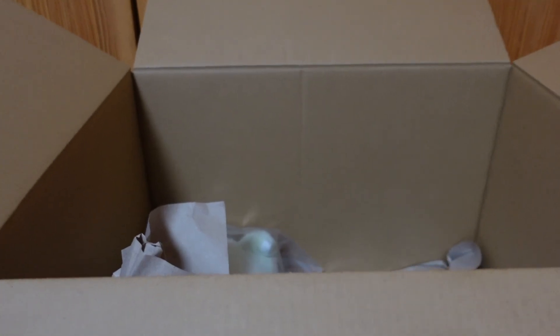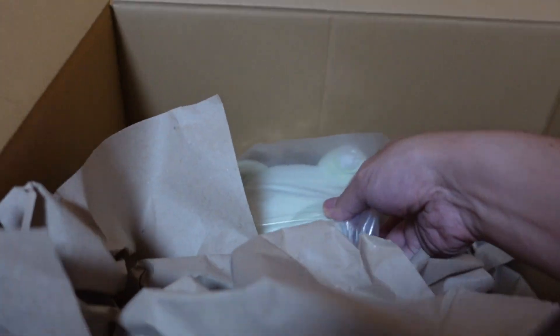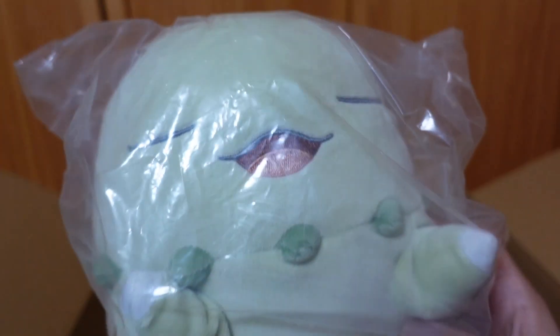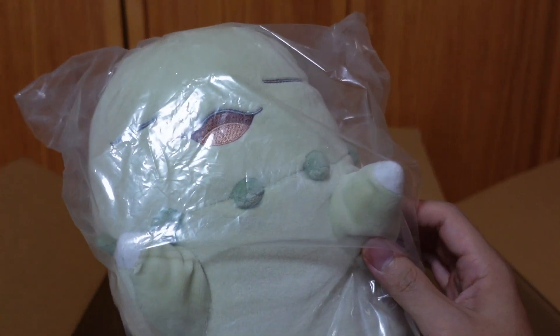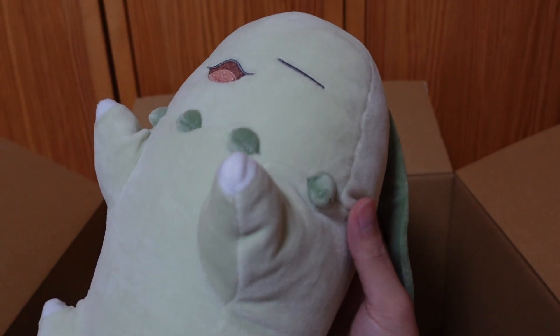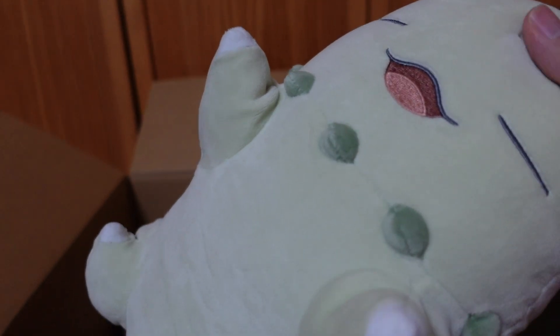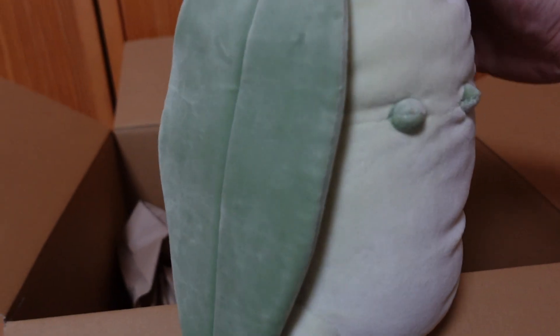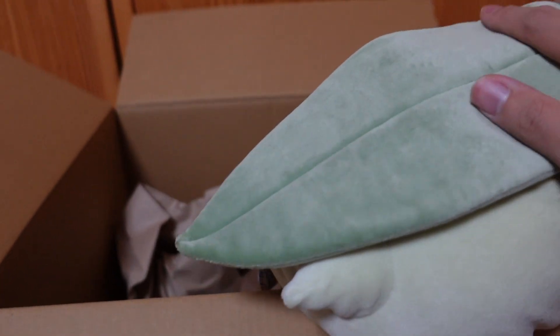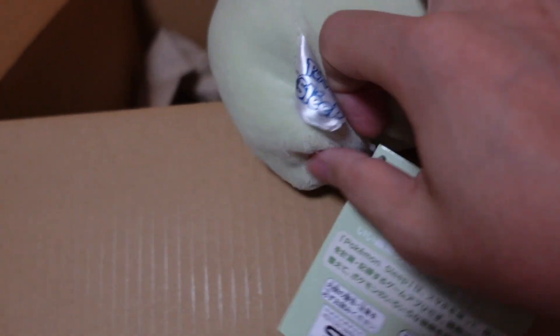All right, next we have our second plush. So cute. She's out of the bag. Very soft too. I like the size. The back is like this. And I guess the leaf does match the flatness — so yeah I like this leaf. The bottom is like this, with the Pokemon Sleep tag right here.